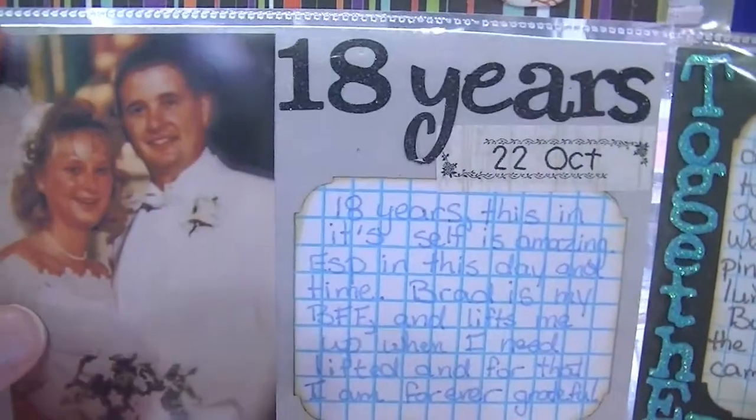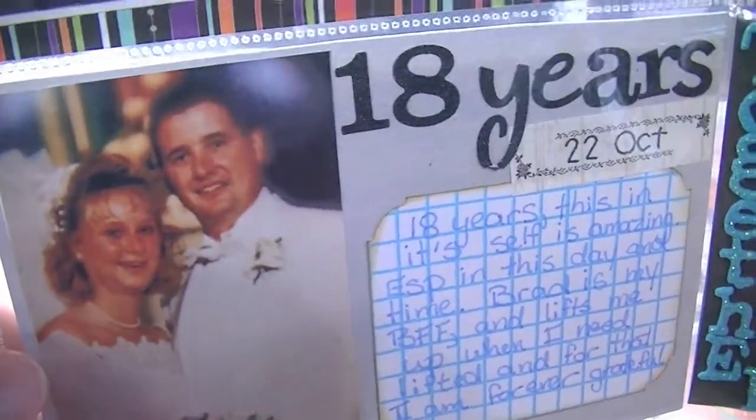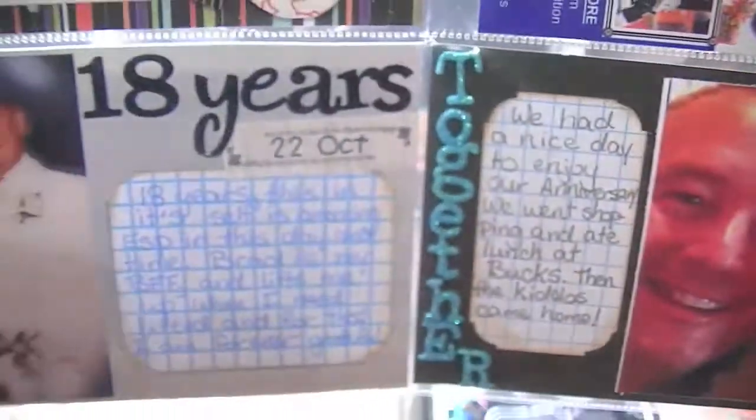On the 22nd we celebrated 18 years of being married. This is us so young and so naive — there's our wedding picture so I put that in there. And then this is our anniversary — we went out to eat. We went from young and youthful to now. I don't think we changed that much, but it's been a wonderful 18 years married.